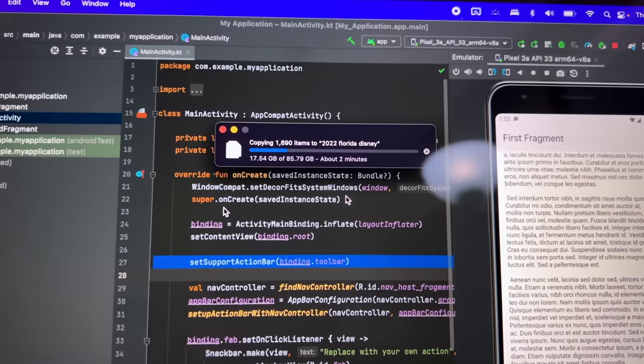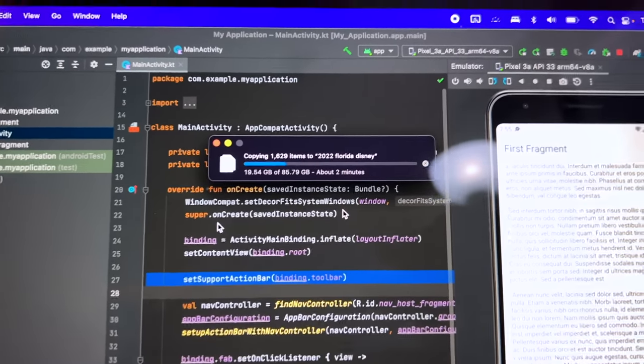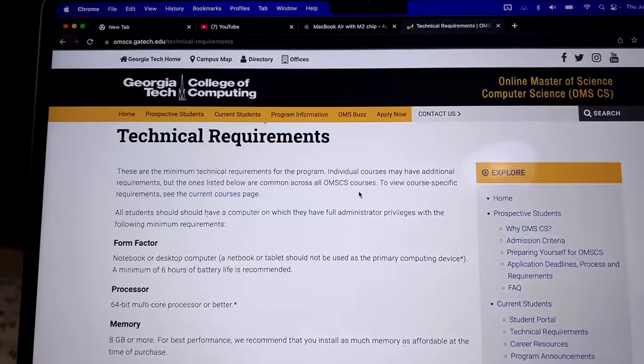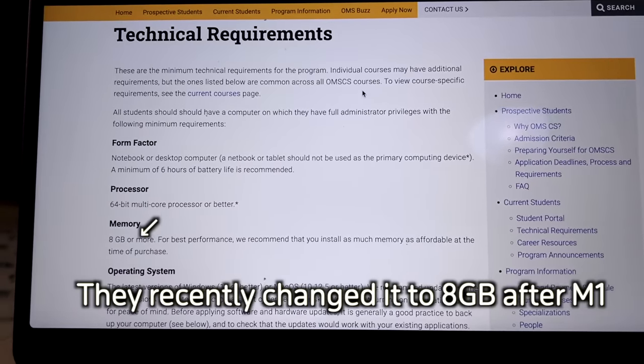Continuing with performance: the CPU is 20 to 40% faster and GPU is 20 to 40% faster. But SSD speed is actually down by up to 50%. I tested it — transferring files to SSD (read and write) took 4 minutes on M2 versus 2 to 3 minutes on M1. So the SSD is noticeably slower. This slower SSD speed creates one more disadvantage, which relates to RAM usage.